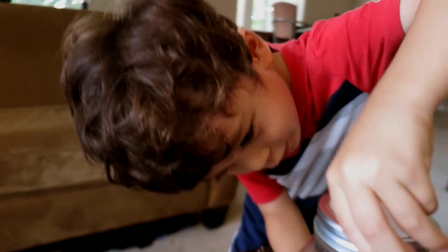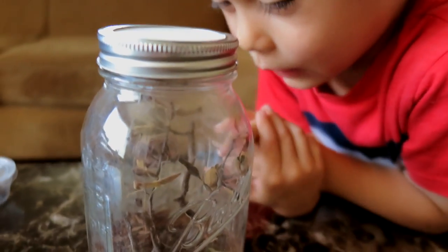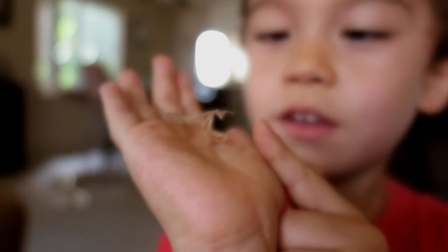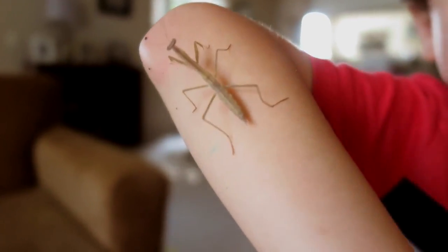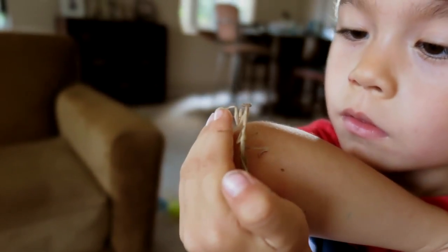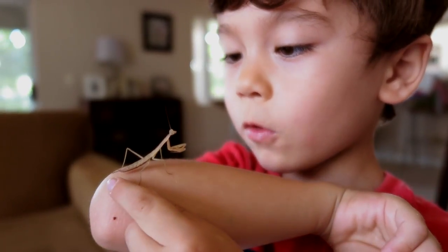This is my other mantis. He's not really that green, but he's brown and green. Kind of hard to see. He's on that brown branch thingy. So here's his antenna. Actually, he has a little scorpion butt. When I touch it, it usually just moves it up like a scorpion. And there are some little pinching things — little pinchers.